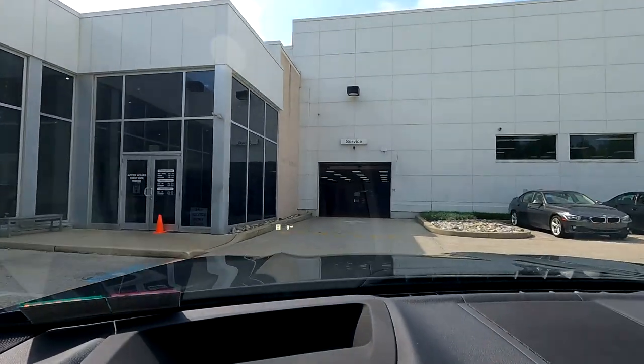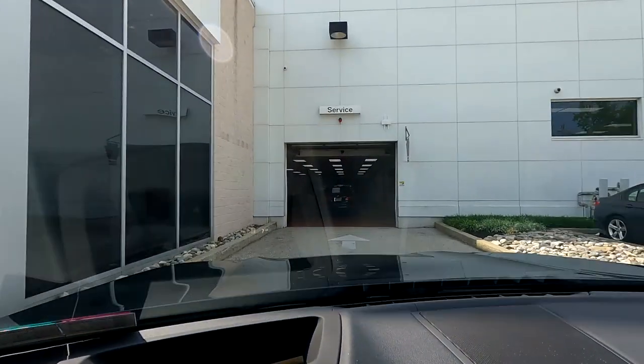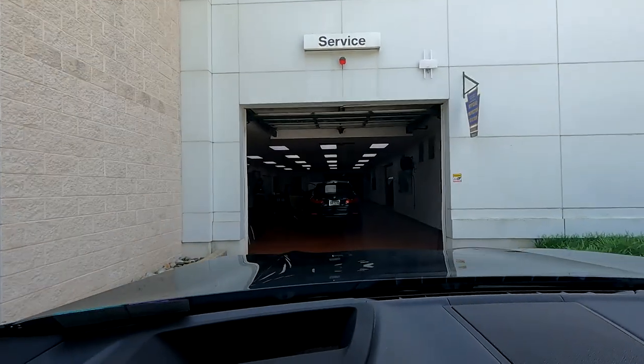I'm just pulling up to the service center now. It's about 10 o'clock — we'll see how long this takes. It's 10:14 and the service technician just came out and talked to me. I also need to get my inspection done. They said total service is going to take about an hour and a half. Let's go take a look at what's on the lot.